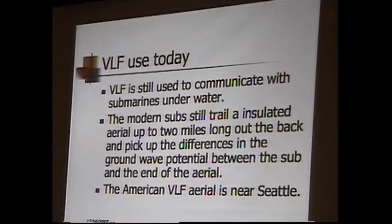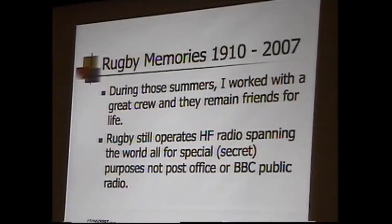VLF — very low frequency — is still used, but not at Rugby. Rugby is over. It started in 1910 without even valves, and in 2007 those are happy memories for me, but they were a little while ago. Rugby still operates some high frequency stuff, but no low frequency at all — it's all special Navy secret stuff. They still have it as a Navy transmitting yard.